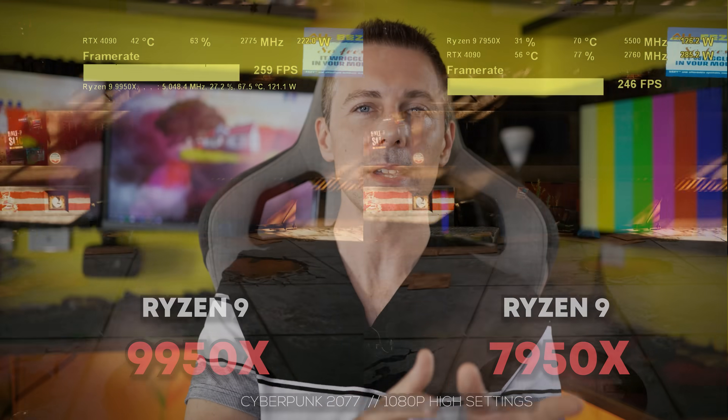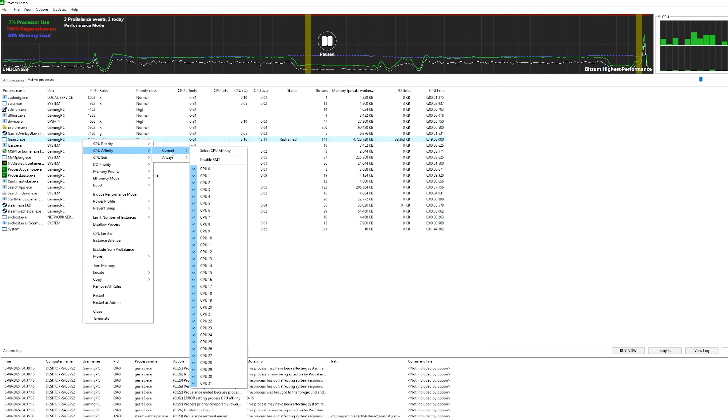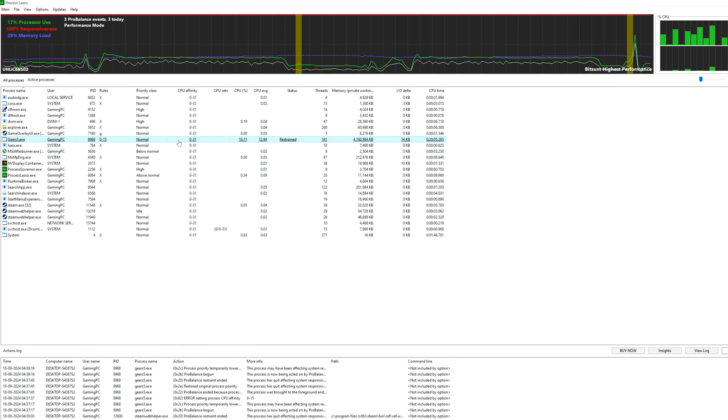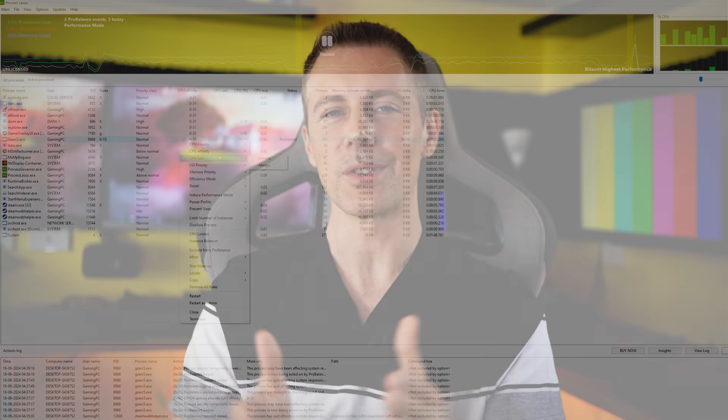Also, if you have a two-CCD CPU like a 9950X, a 7950X, or even a 7950X3D, then stay tuned — we've got a video coming up on power profiles, balanced versus high performance. There are some very interesting results to extract there and show you guys.